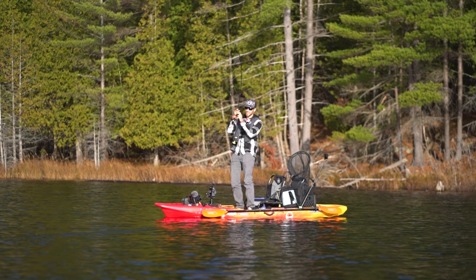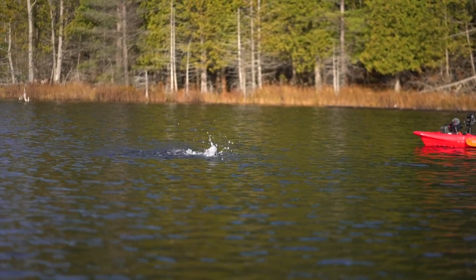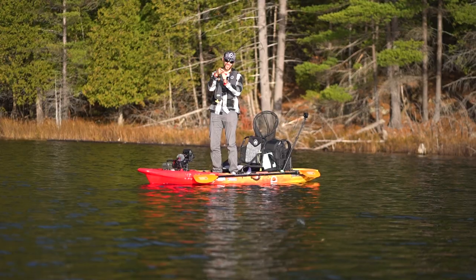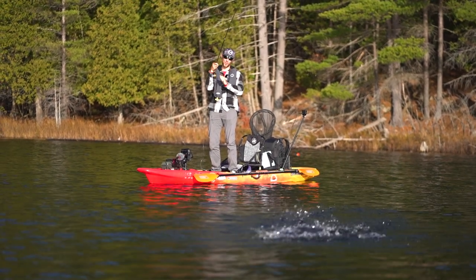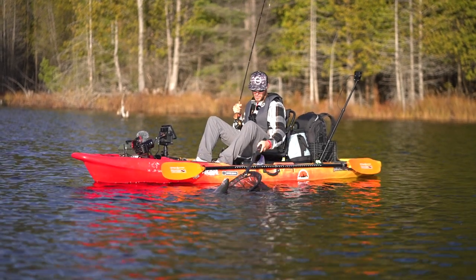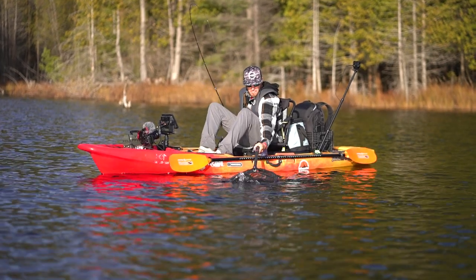This spot was like none other — so many nice rainbow trout, beautiful fish, and they were hitting flies. That's something you don't really experience a ton around here, especially for trout. There's not a ton of fly fishing opportunity in this area, so to be able to do what we did here today was absolutely amazing. We just had an incredible time on the water catching so many gorgeous fish.